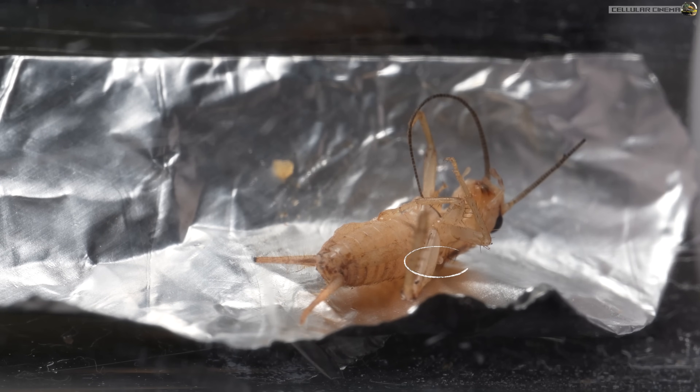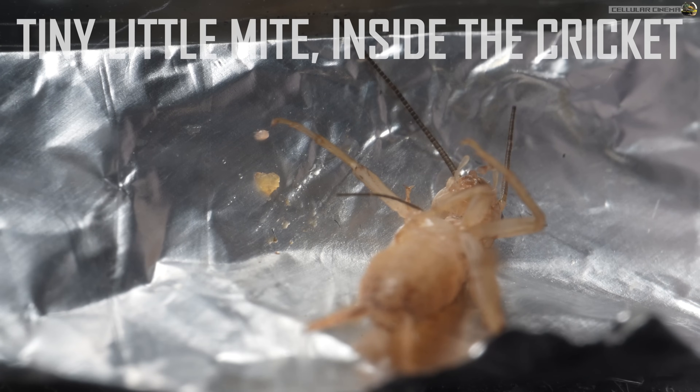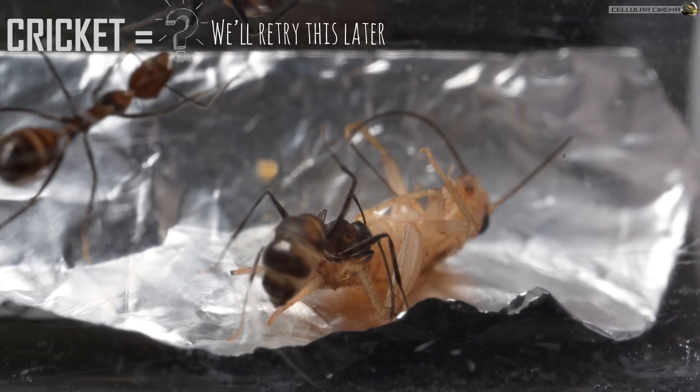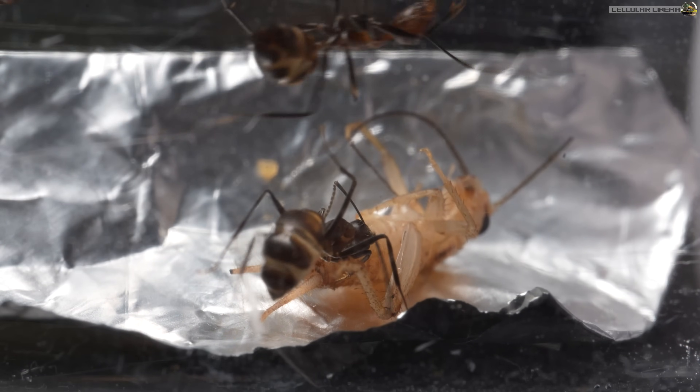Oh, gross. You can see the cricket's still moving. That's not the only thing moving. Do you see the little mite that came out of the cricket's gut? There's always something smaller, isn't there? But not great for the ants — if this is the parasitic type of mite, we need to remove it.